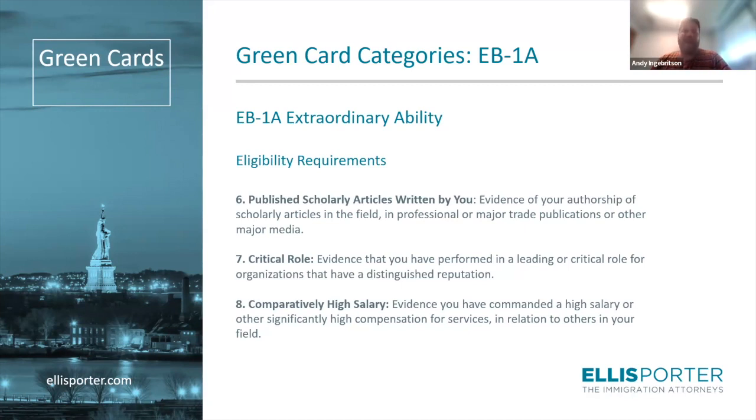There are two additional criteria, primarily focused on artists, so less relevant here: display of your work at artistic exhibitions, and commercial success — things like record sales and box office numbers.